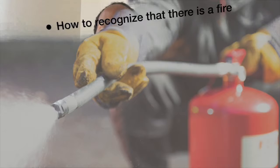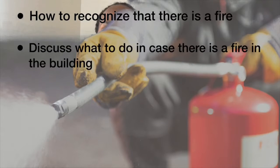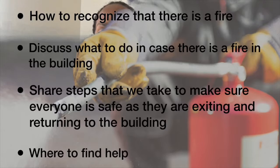I'm going to focus on four main areas: how to recognize that there is a fire, what to do in case there is a fire in the building, steps that we take to make sure everyone is safe as they are exiting and returning to the building, and lastly, where to find help.